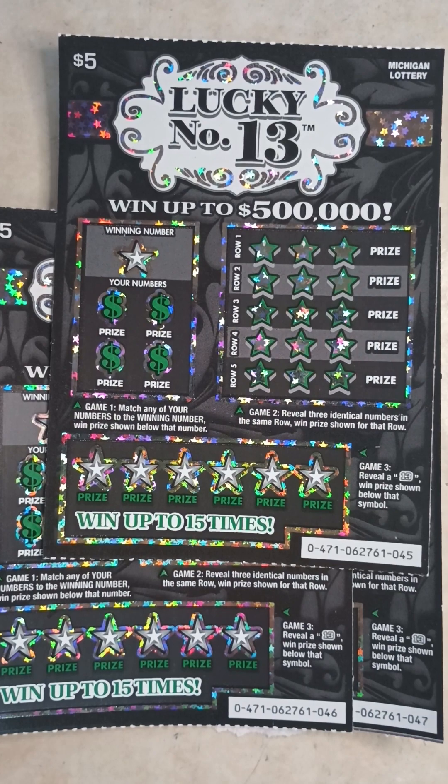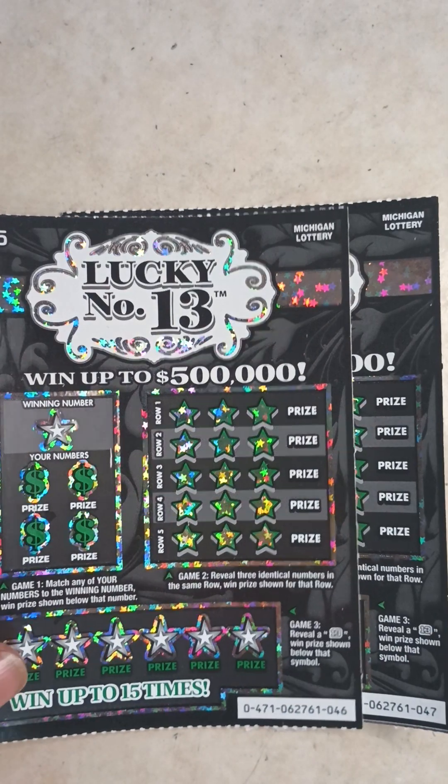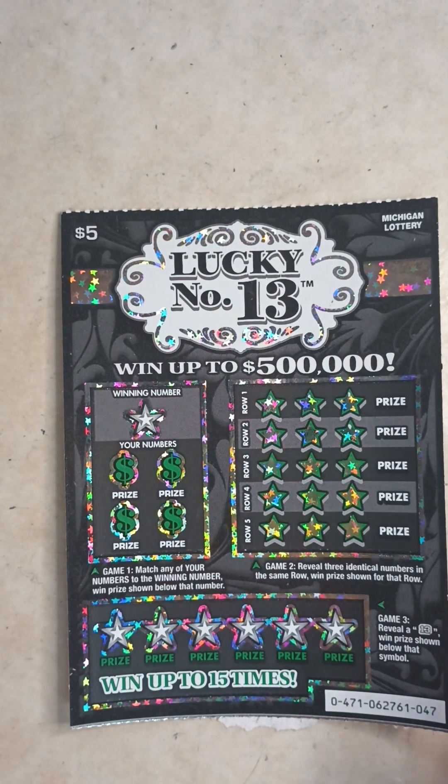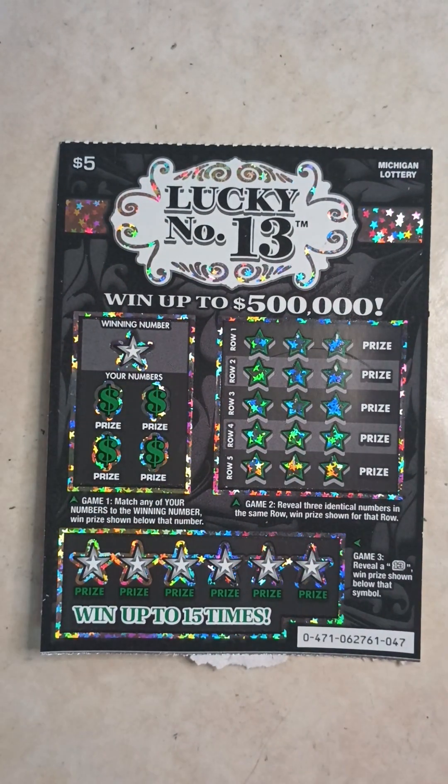Shout out to all my subscribers — we have 6K on the road to 10,000! If you're new to the channel, hit that subscribe button. Alright, let's get to this video and see what we got.